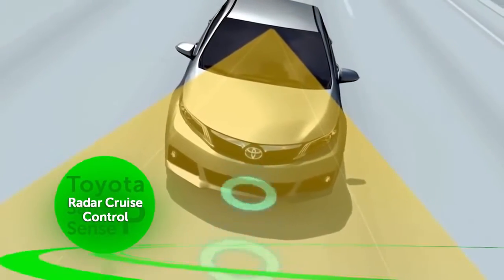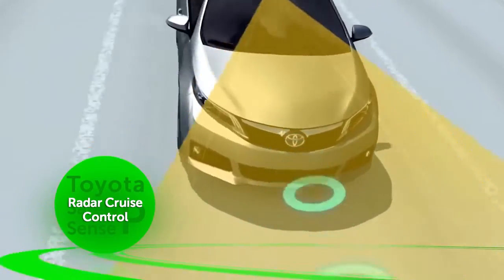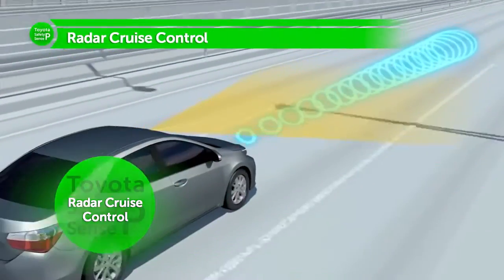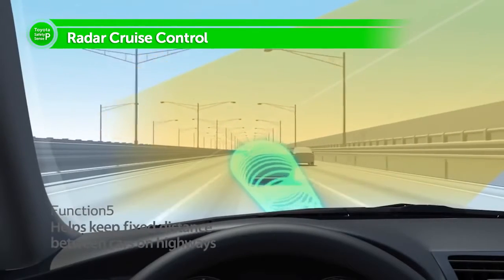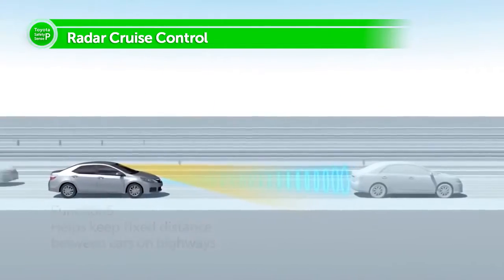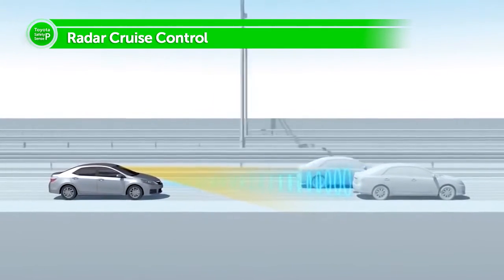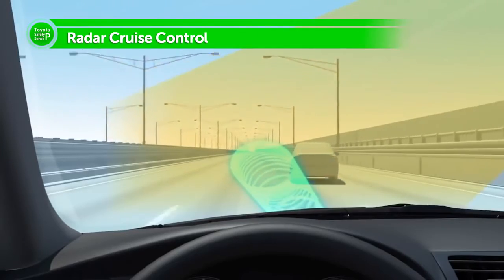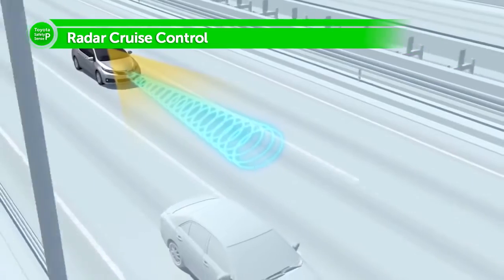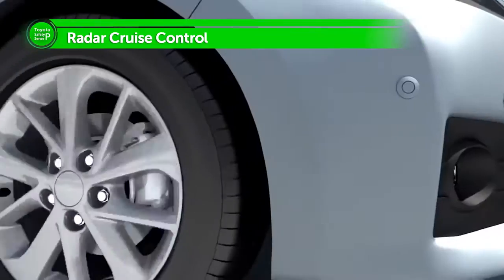Radar Cruise Control enables cars to follow one another on highways while maintaining a set distance. Onboard millimeter wave radar and a camera detect when a preceding vehicle changes lanes, allowing the following vehicle to adjust its speed smoothly. For everyone who enjoys driving, Toyota Safety Sense supports safe driving in a wide variety of situations.